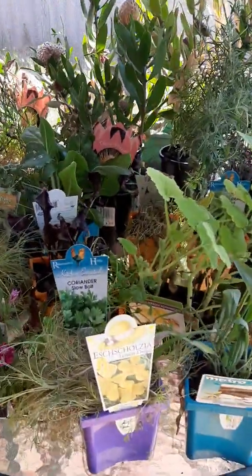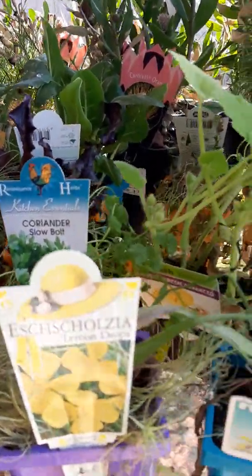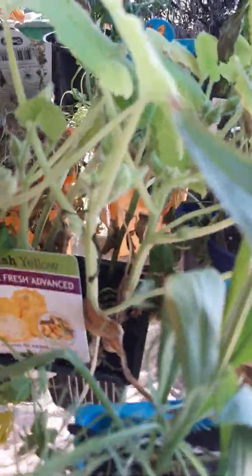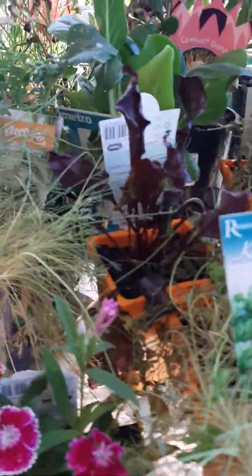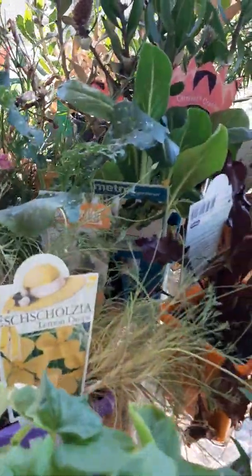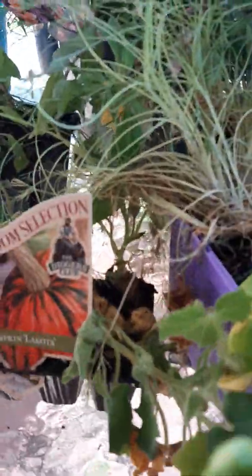I found all of these plants just in the dumpster, or in the skip bin. Vegetables, herbs, flowers — some of them are a little worse for wear, but nothing that a little bit of love and attention can fix up.